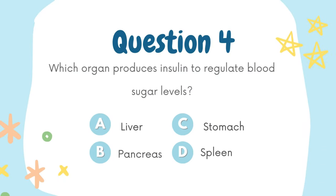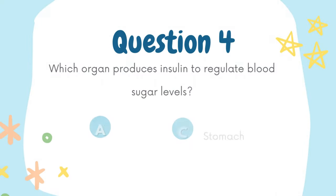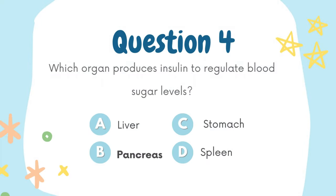Which organ produces insulin to regulate blood sugar levels? A. Liver, B. Pancreas, C. Stomach, D. Spleen. The answer is B. Pancreas.